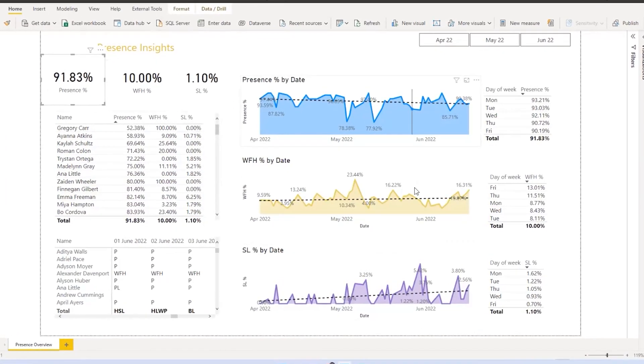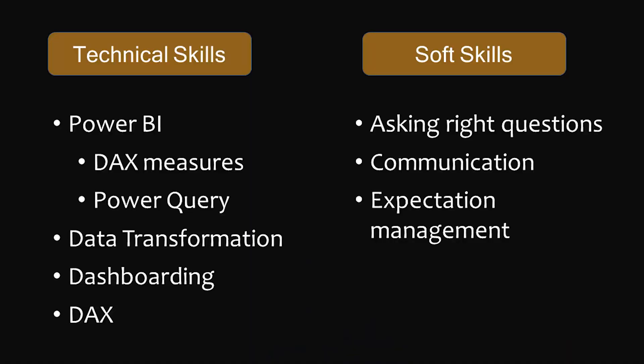By working on this project, you are not only building technical skills but also soft skills — such as how to ask critical questions during requirement gathering and how to use the right communication to manage expectations from various stakeholders. Here is the list of skills you will build while working on this project, and these are the skills you can mention on your resume.